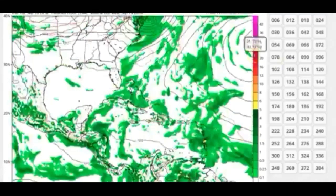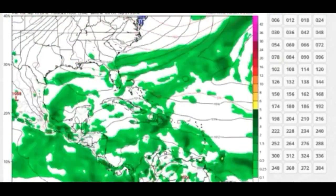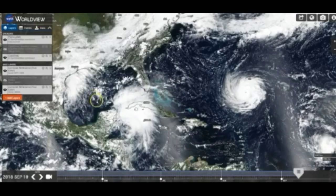Let's jump into the cold hard truths about Hurricane Florence. Here we are at the WorldView map on September 10th, today's date. Before we get into this, I have to show you something so you actually understand what's really going on, so buckle up — this is going to be a rough ride.